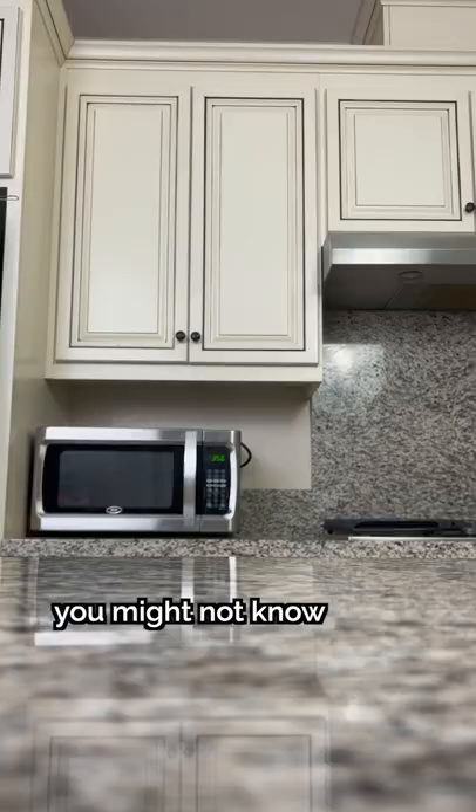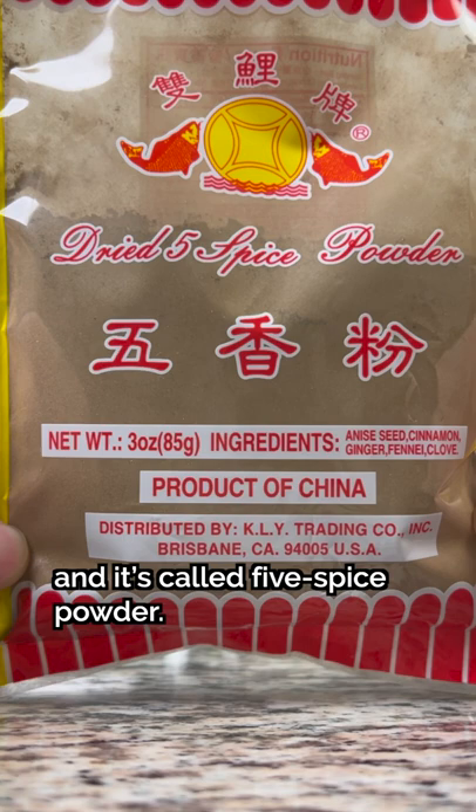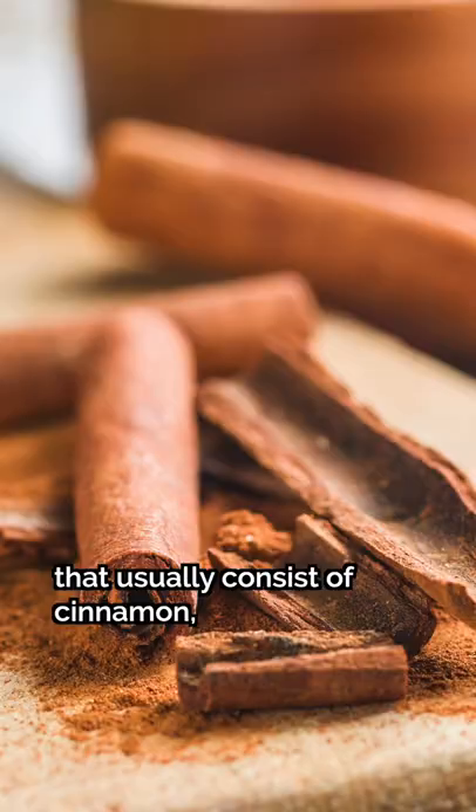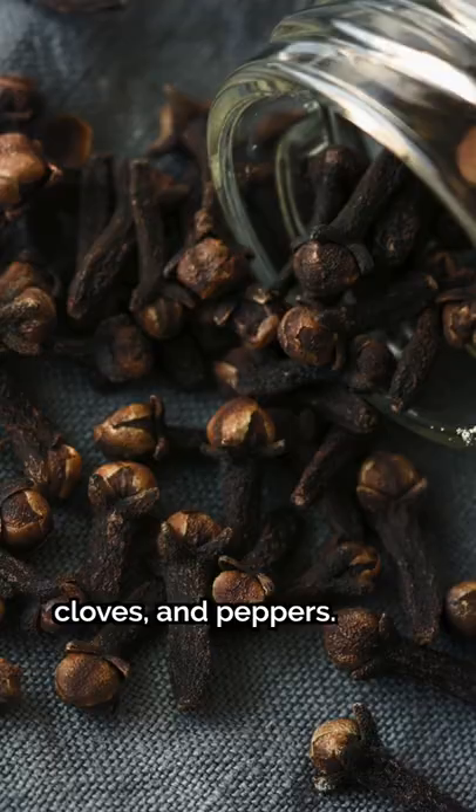Here's a simple ingredient you might not know that can really spice up your flavors. My dad uses it all the time, and it's called 5-spice powder. For those of you unfamiliar with 5-spice powder, or 五香粉 in Cantonese, it's an umbrella for the popular Chinese blends of spices that usually consist of cinnamon, star anise, fennel seeds, cloves, and peppers.